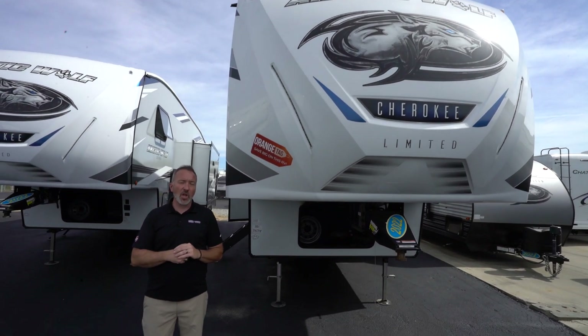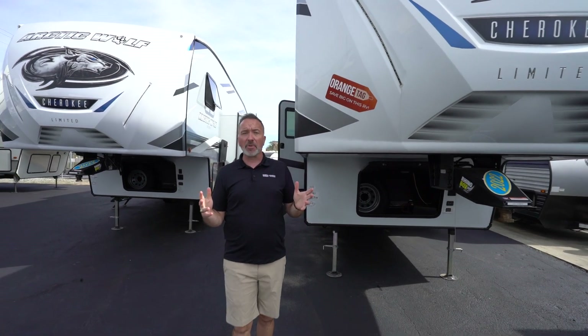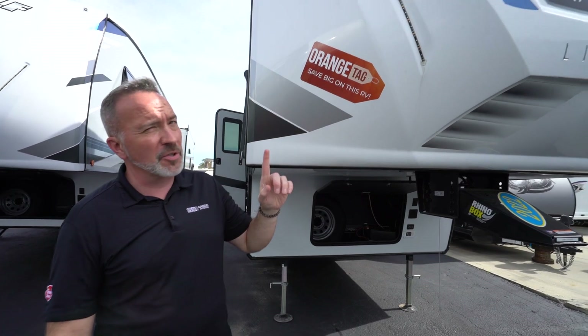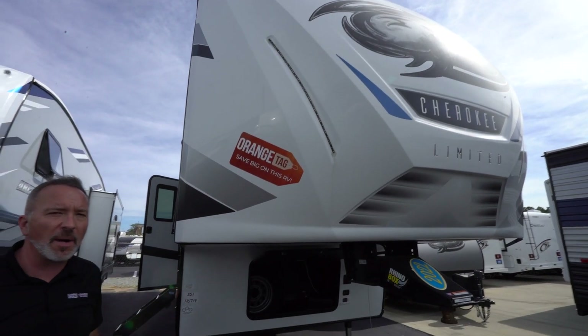At just a shade over 37 feet long, roughly 9,300 pounds dry, but can sleep six people comfortably, you're looking at a mid-sized fifth wheel bunk model with upgraded features and amenities that are going to make you think that it's a luxury fifth wheel. If that's what you're looking for, you're going to love the Forest River Arctic Wolf 321BH.